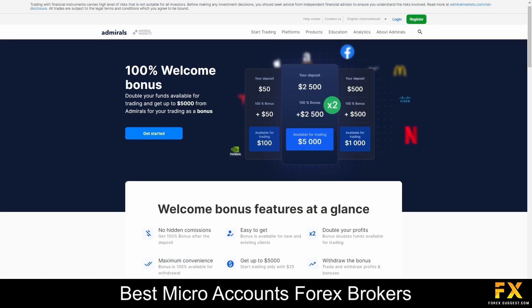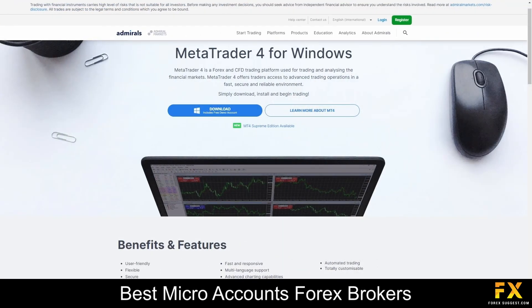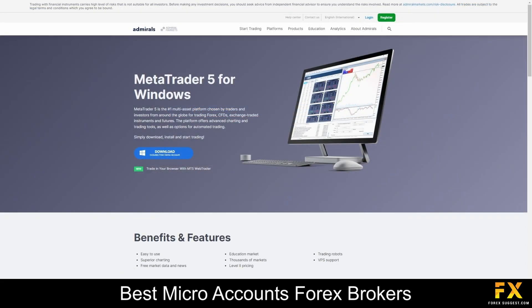Their welcome bonus is a fantastic opportunity for new traders to kickstart their trading journey with added financial support. Upon joining the Admirals community, new users can benefit from an exclusive welcome bonus designed to enhance their trading experience. This bonus serves as an additional capital injection, providing traders with extra funds to explore the financial markets and execute trades. Featured platforms are available on MetaTrader 4 and MetaTrader 5, which are supported on Windows, iOS and Android operating systems.